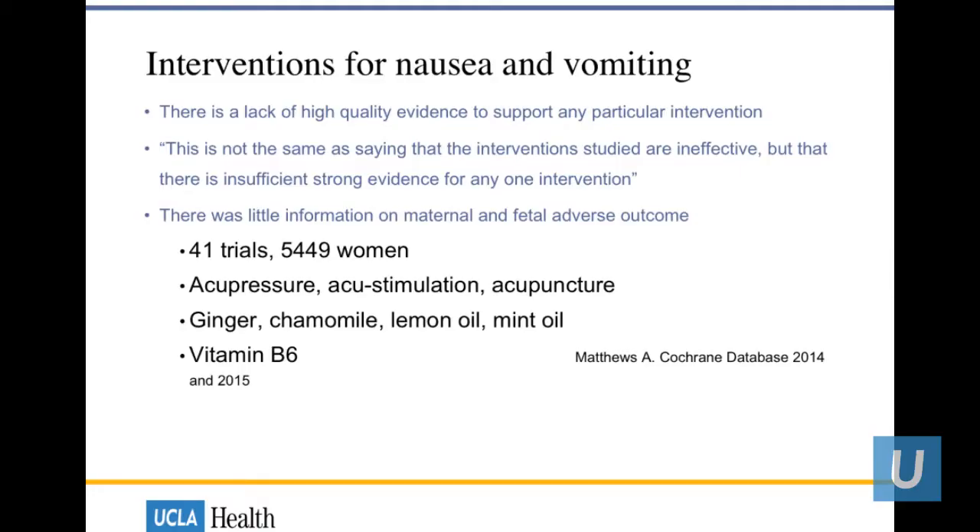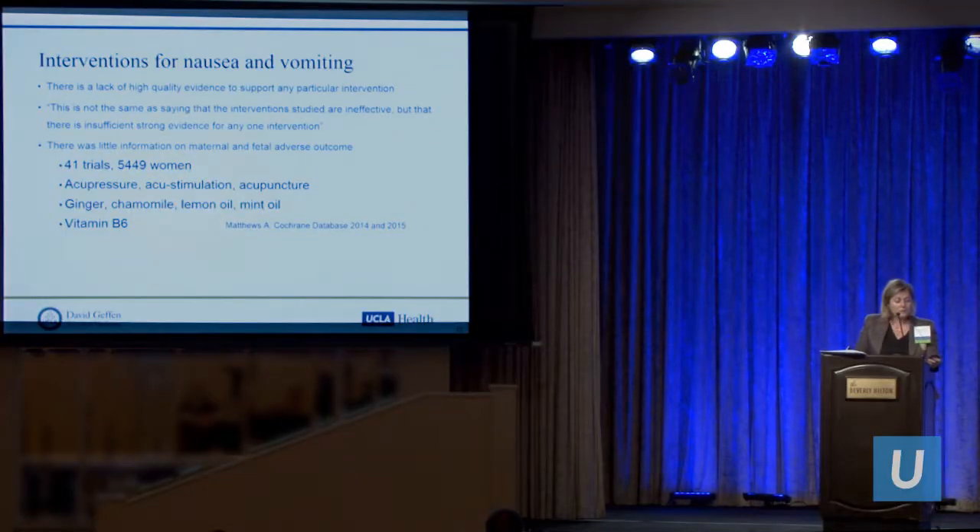From the Cochrane database in 2014 and 2015 on interventions for nausea and vomiting, there is really no high-quality evidence to support any particular intervention — that doesn't mean the interventions don't work. Acupuncture, acustimulation, acupressure, ginger, and chamomile may work on anecdotal evidence but are not sufficient for us to prescribe.